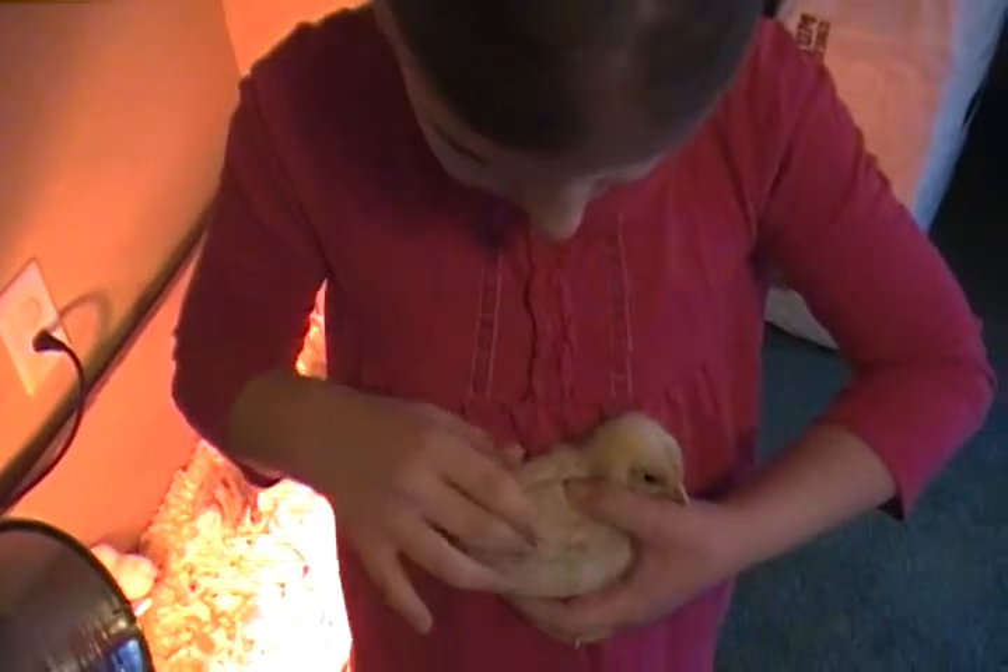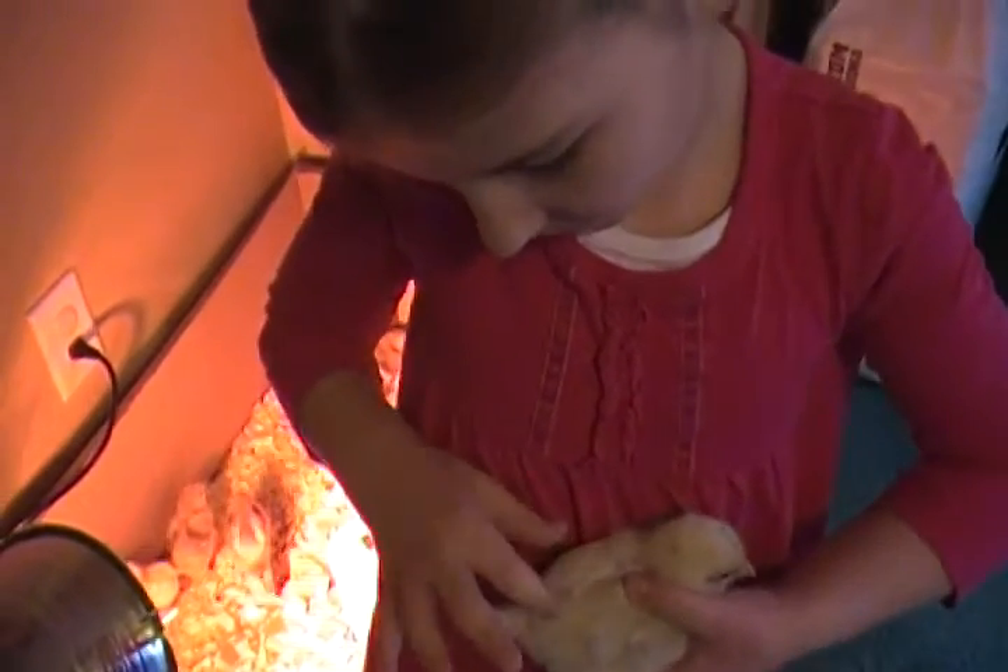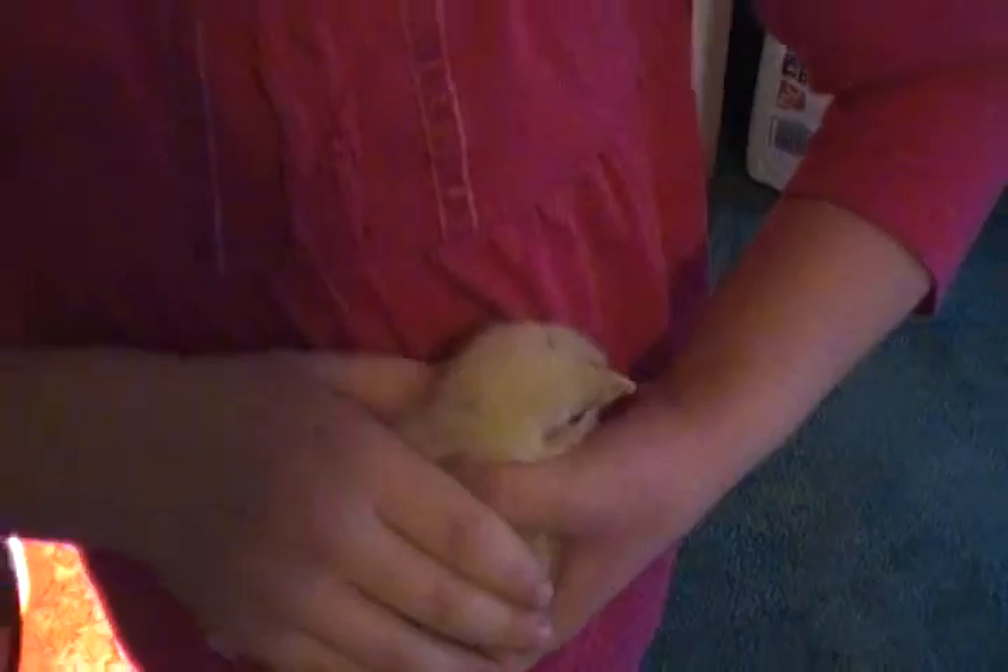When they get older, this down will fall off and she'll grow big feathers like this. She's already starting to fly.